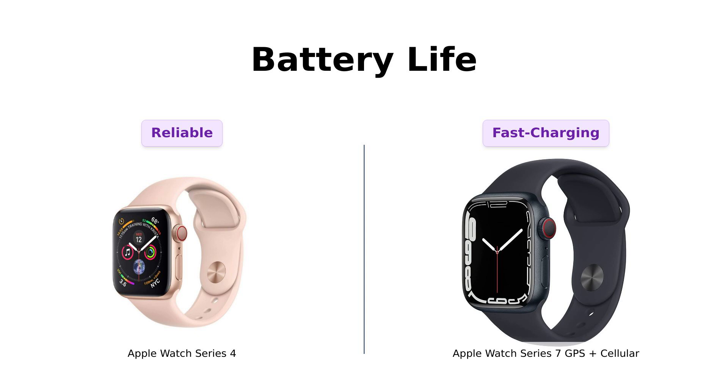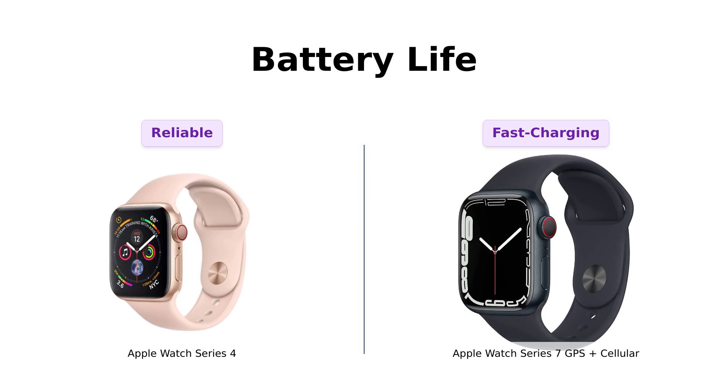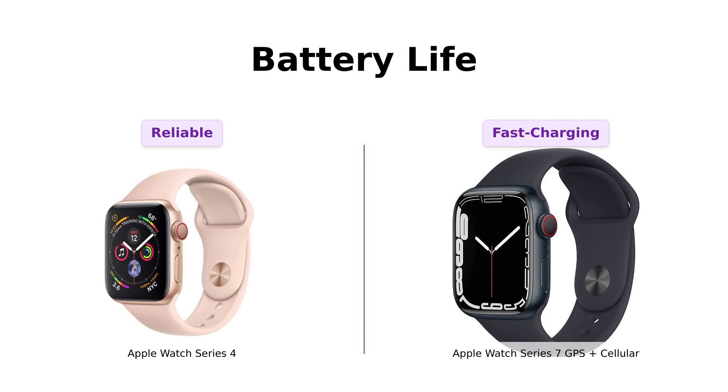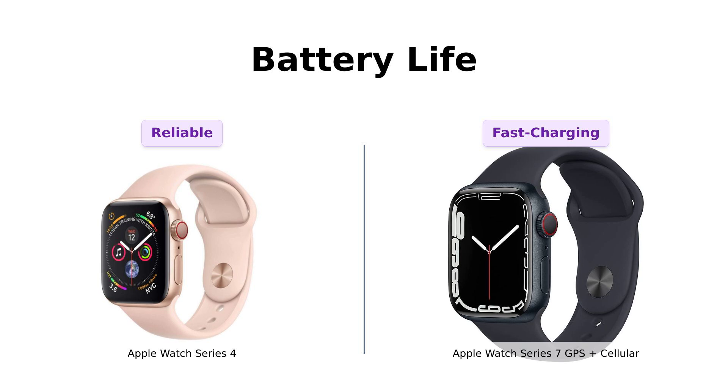Now, let's get into battery life. The Series 4 is like that reliable friend who always shows up on time — up to 18 hours of battery life. But the Series 7 has fast charging via USB Type-C, which means you can go from zero to hero quicker than you can say 'I forgot to charge my watch.' Reviewers mention that the Series 4 has some battery issues, especially with refurbished versions, while Series 7 users appreciate the fast charging feature, although some still find it requires frequent charging.